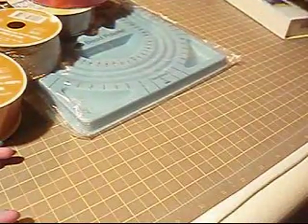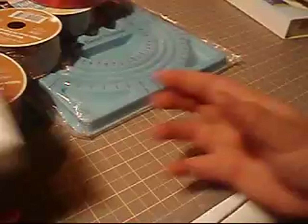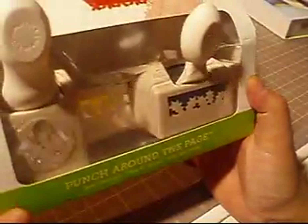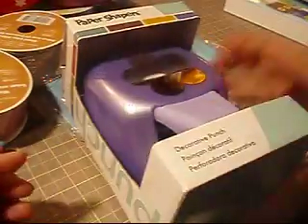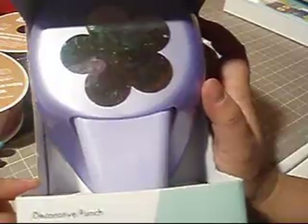I also found Martha Stewart punches on sale: the pine needles, the punch around the page, and the holly leaves. And I got this humongous punch by Paper Shapers — it's a huge flower. It was about $24 but I really liked it and really wanted it.